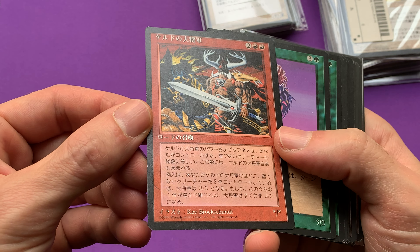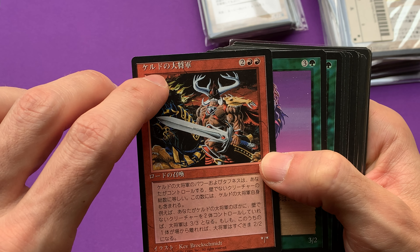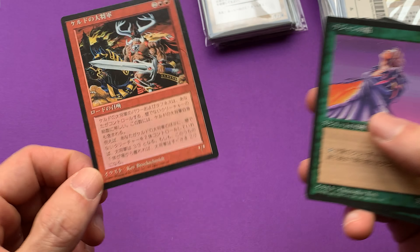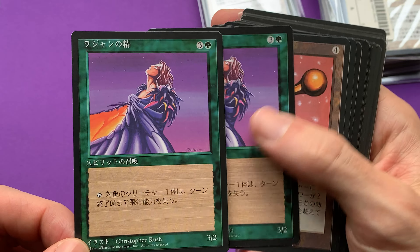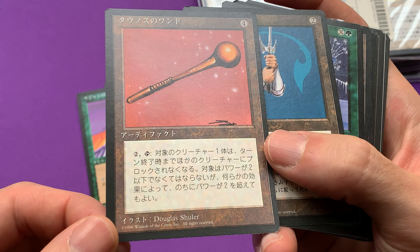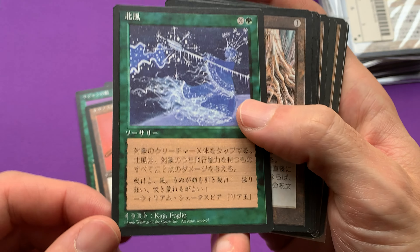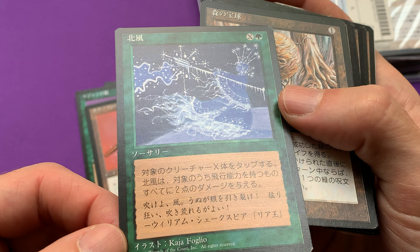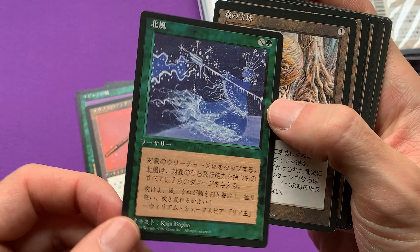So we have Mr. Keldon Warlord, as you can read over here — Kerudo no Warlord. This one, Spirit from Rajan, if I'm not wrong. These are just regular uncommon cards from the old sets, which I love, which I deeply love. Do you know this one from the Foglio Family? Very, very nice illustrations. Take a look at this one. This one in Alpha must be unbelievable.